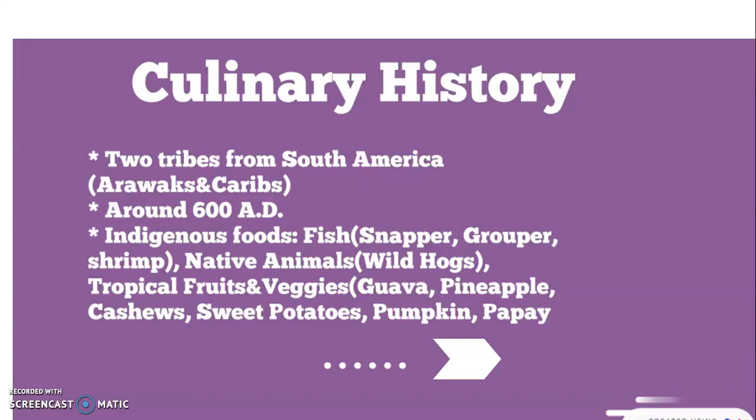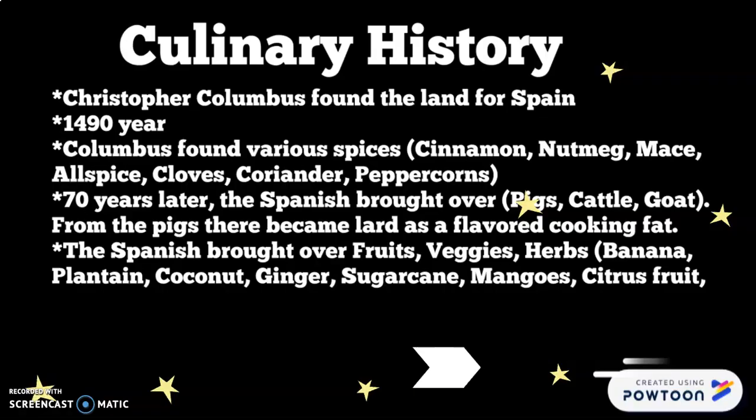They also found tropical fruits and vegetables like guava, pineapple, cashews, sweet potatoes, pumpkins, and papaya. Moving on to more culinary history — we all know about Christopher Columbus who sailed the seas. As he was doing this, he discovered some islands in the Caribbean in 1490 and claimed the land for Spain, finding multiple spices including cinnamon, nutmeg, mace, allspice, cloves, coriander, and peppercorn.